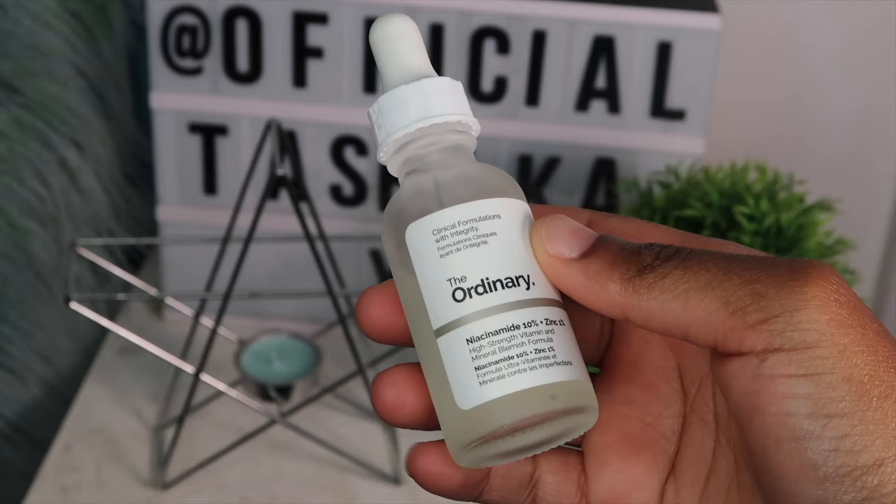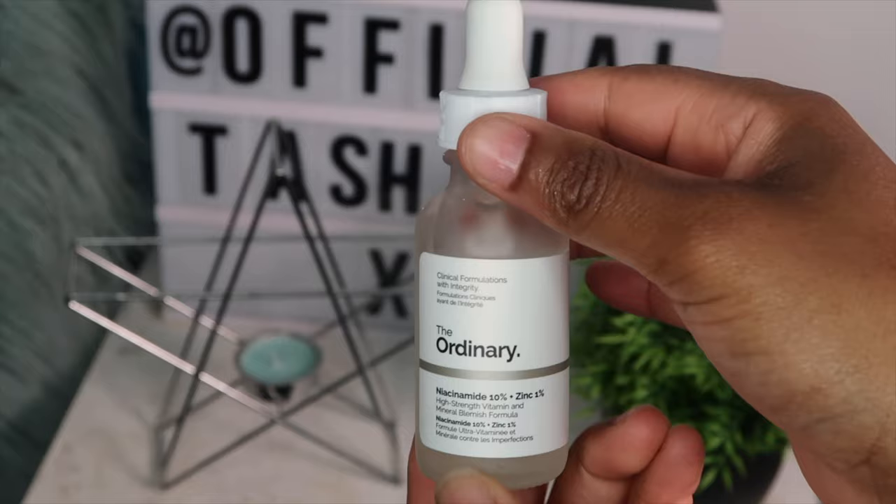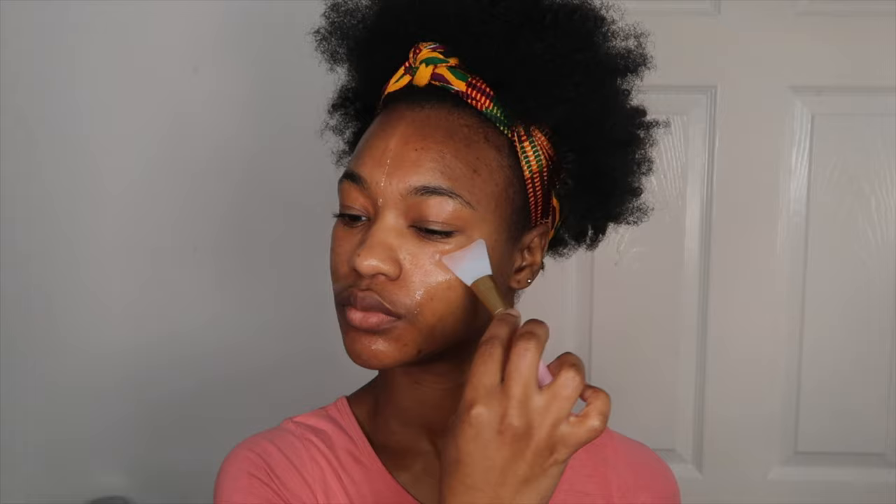After that I let the product dry, then I go in with the Niacinamide 10% plus Zinc 1% from The Ordinary. This claims to reduce the appearance of blemishes and congestion, and it's supposed to balance out the visibility of sebum — meaning it reduces the skin's oil levels. If you have oily skin, this product is supposed to be really good for you. One very important note: this product should not be used at the same time as vitamin C, as they can apparently cancel each other out. So if you're using this in the morning, use vitamin C at night — which is recommended on The Ordinary's website. I'm using the same silicone applicator to spread the product evenly all over my face.